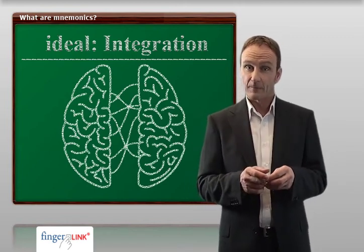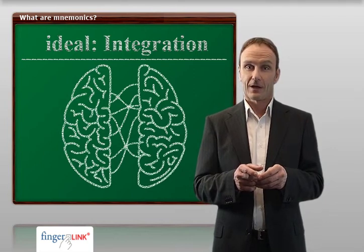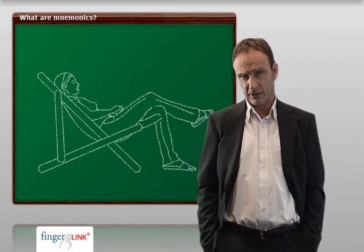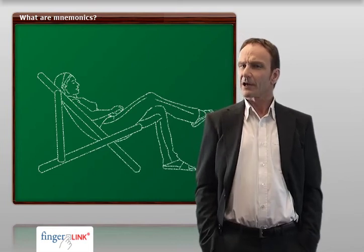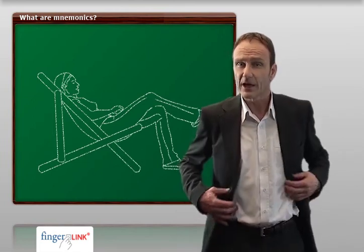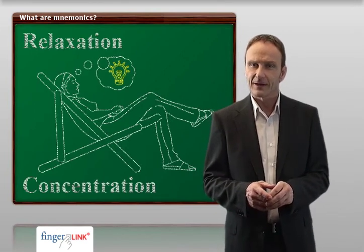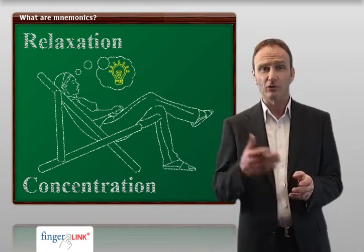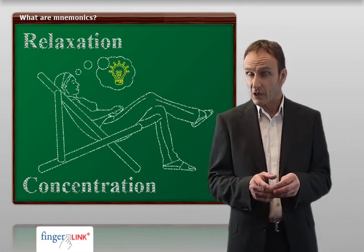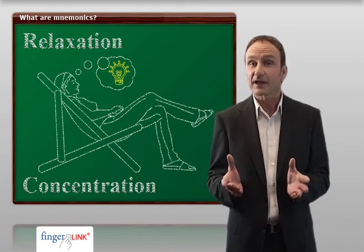Brain research has proven that modern-day humans still think in images. We will use this advantage now. Please try to remember your last vacation — it doesn't matter how long ago it was. Did your imagination create memories and images within a very short time when being asked this question? FingerLink uses the latest findings of brain research. We can concentrate very intensively when relaxed, because the brain can then soak up information like a dry sponge. You might have experienced that too — before falling asleep, or when waking up, or during a relaxing bath you had the best ideas. Or you remembered something you had forgotten earlier.